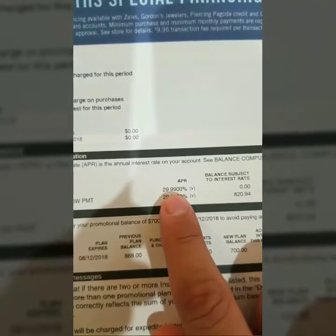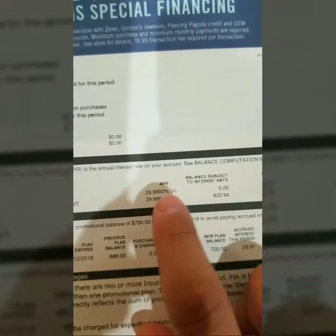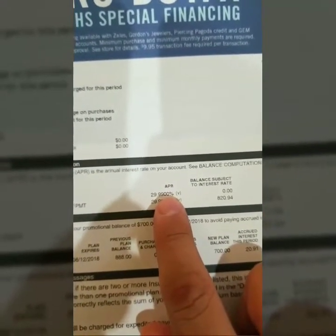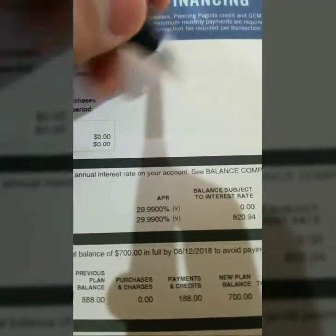The only reason I got it was to pay this off with monthly payments with no interest, meaning I'm not going to pay them more than what it cost me — only exactly what I paid for it. The way you figure it out is you have to figure out how much time you have and how much you can afford monthly.